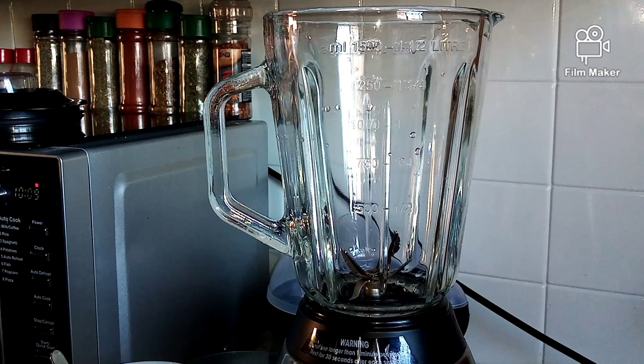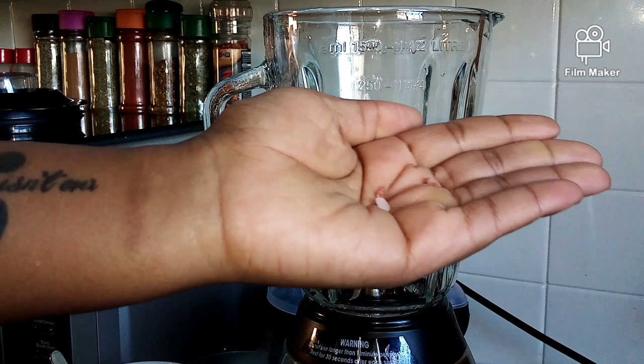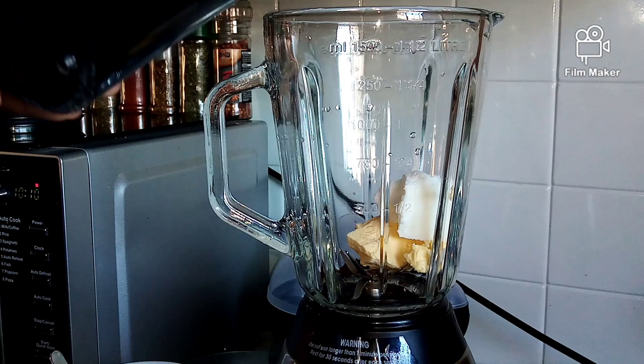In my clean beautiful blender, I'm adding a teaspoon of coffee, then the pink salt, then my fats — butter and coconut oil — right into the blender. After that I'll add hot water because I cannot have cold coffee in the morning. I like it hot.